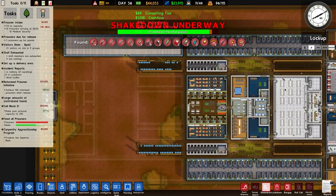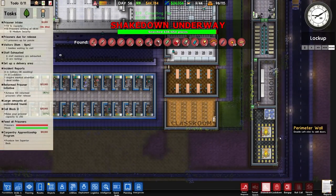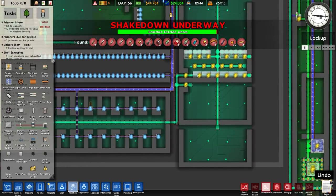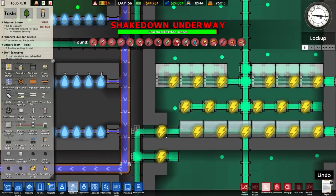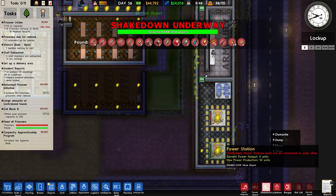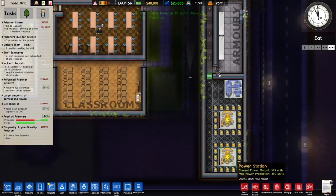Searching is underway and going quite well — looks like most of it has been found. Then something odd happened with the power stations connecting to one another. After investigating, it turned out to be a connection issue here, likely from putting the freezers in. Fixed it, power back on, just one little connection needed. No big drama — power is still fine.